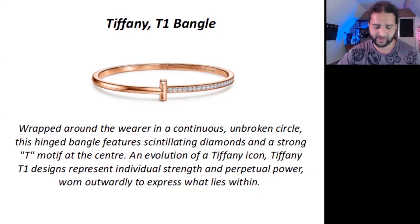First up, the Tiffany T1 bangle. The description says: 'Wrapped around the wearer in a continuous, unbroken circle, this hinged bangle features scintillating diamonds and a strong T motif at the center. An evolution of a Tiffany icon. Tiffany T1 designs represent individual strength and perpetual power worn outwardly to express what lies within.' Not all feminine products need to be described as cute or pretty. This description talks about inner strength and confidence with words such as 'perpetual power' and strong descriptive words like 'scintillating.'